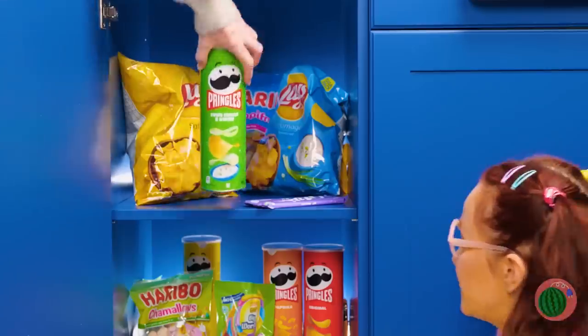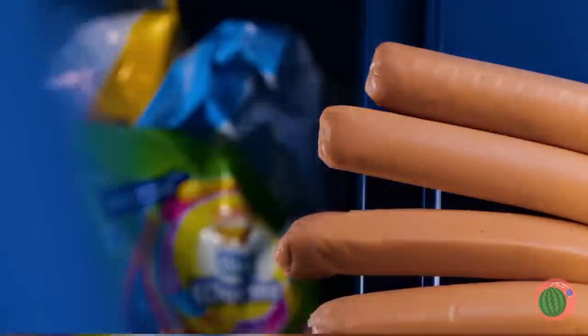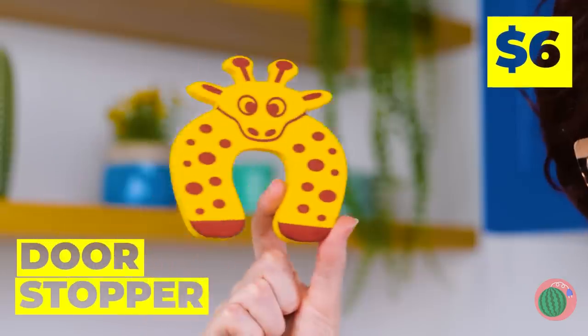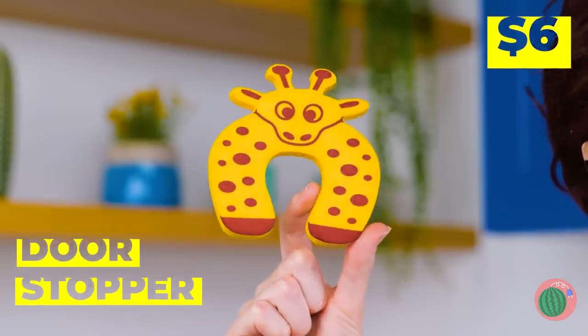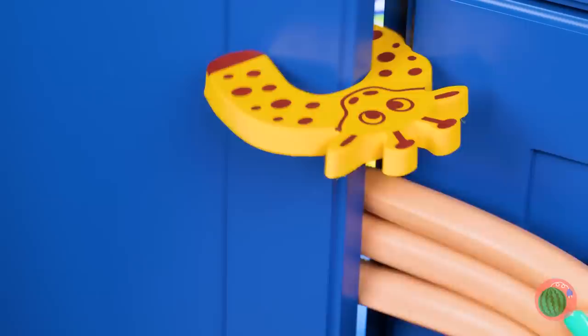After all that eating, could still use another snack. Watch your fingers. Oh no, I can't look. Those poor sausages. This won't happen again — we're prepared. Your hot dogs can rest easy with this door stopper.